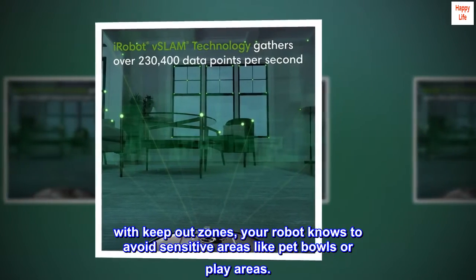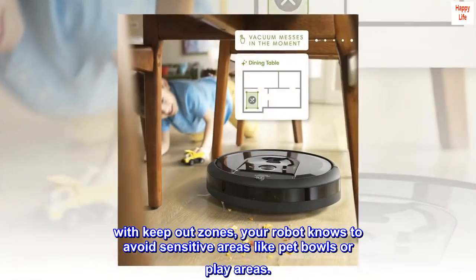With keep out zones, your robot knows to avoid sensitive areas like pet bowls or play areas.